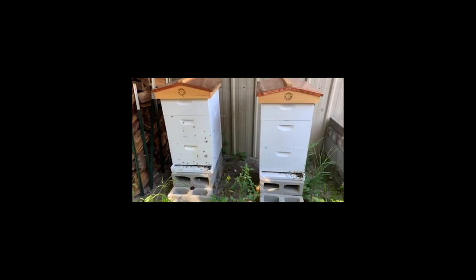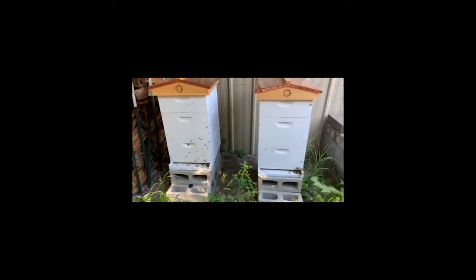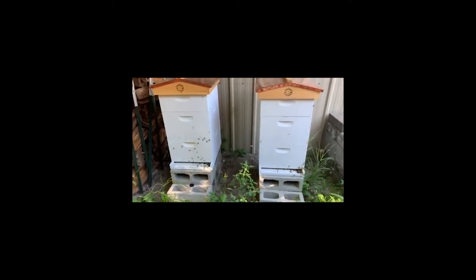We're already three boxes high and I can add a fourth at any time. Probably should have a couple days ago.